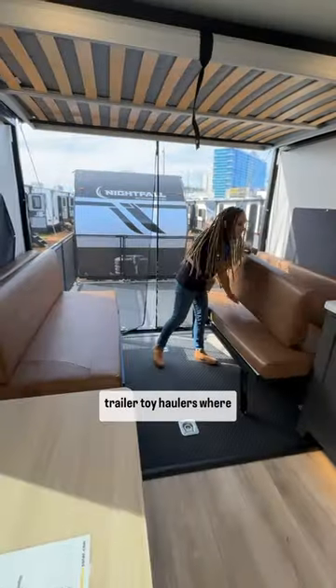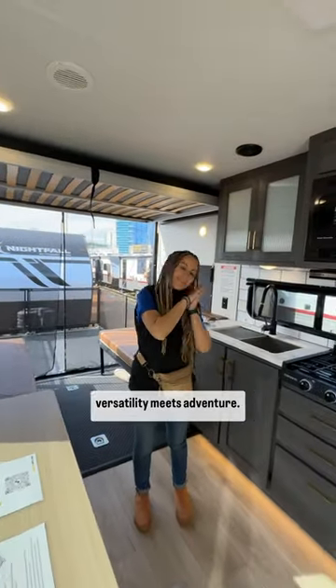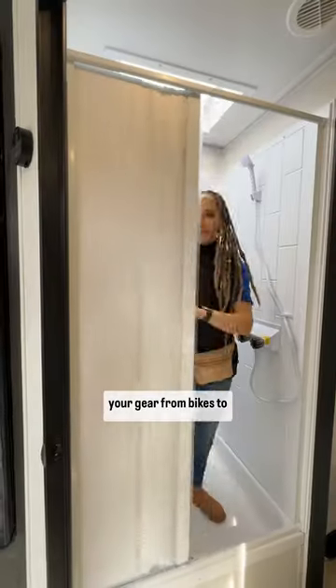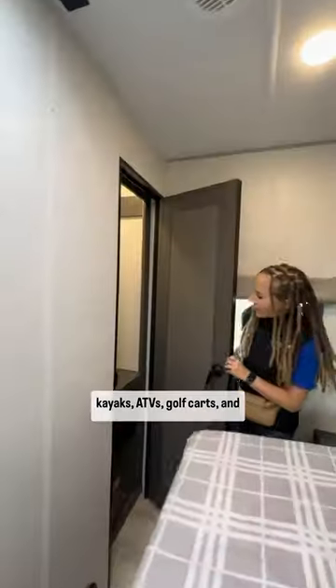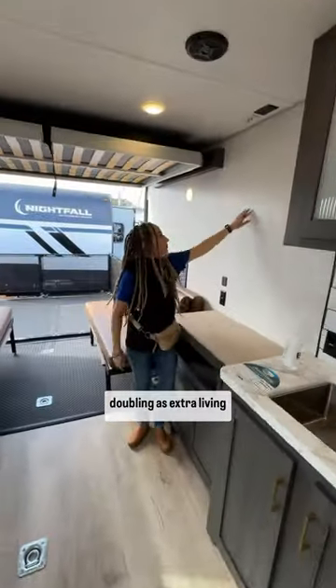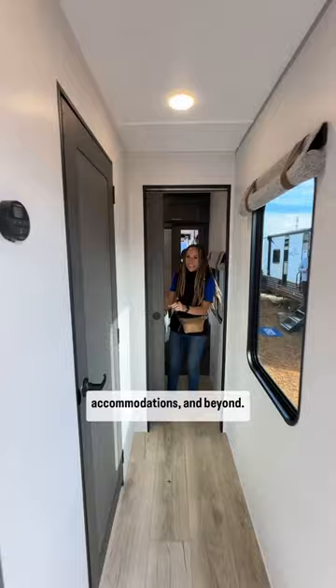Step into the world of travel trailer toy haulers where versatility meets adventure. Picture a spacious garage area ready to accommodate all your gear — from bikes to kayaks, ATVs, golf carts, and more. These convertible spaces offer endless possibilities, doubling as extra living quarters, workspaces, sleep accommodations, and beyond.